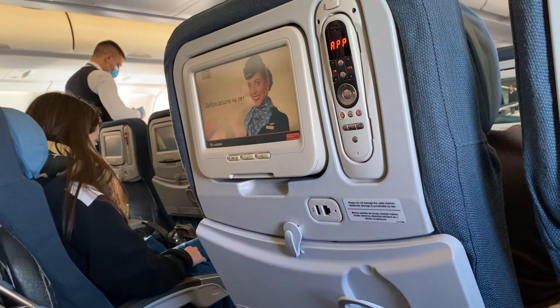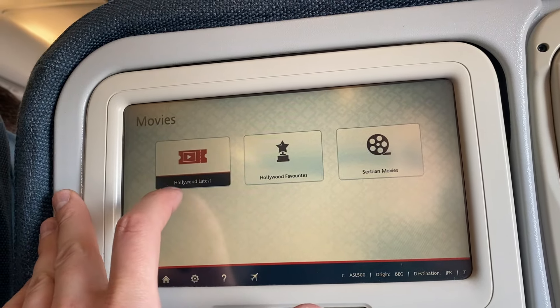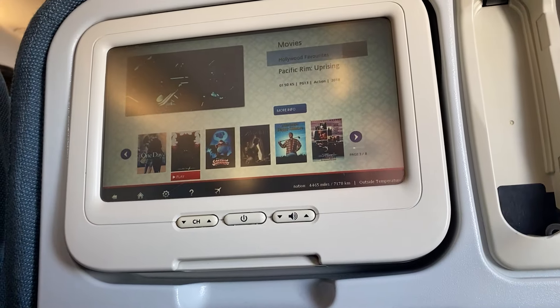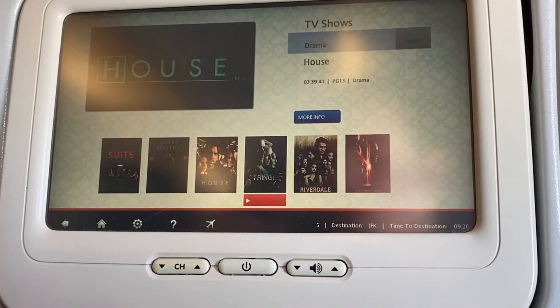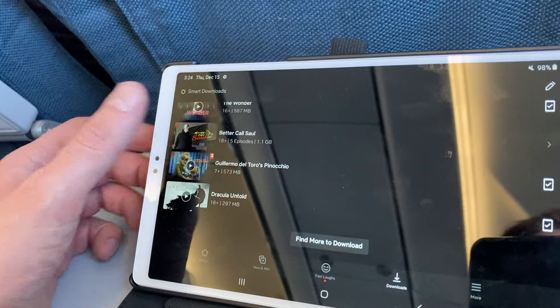After breakfast was cleared away, I took a look at the options available on the IFE system. The touchscreen wasn't very responsive, so I was forced to use the remote, and I still found there to be a bit of a lag. The selection of movies and TV shows wasn't that great, which doesn't surprise me considering that Air Serbia only has a handful of long-haul routes. In the end, I just kept it on the moving map and watched some stuff I had downloaded on my tablet.